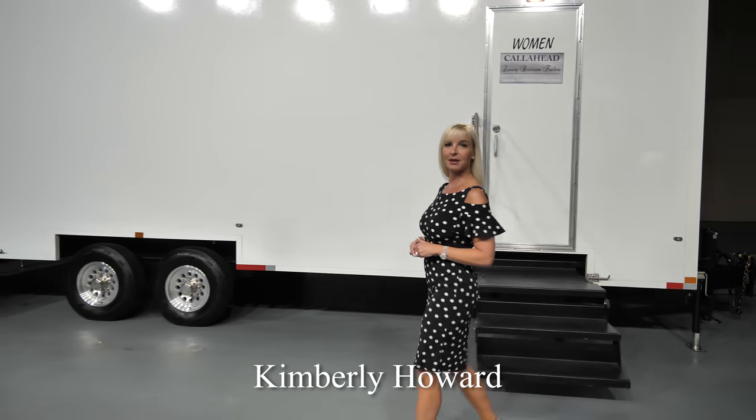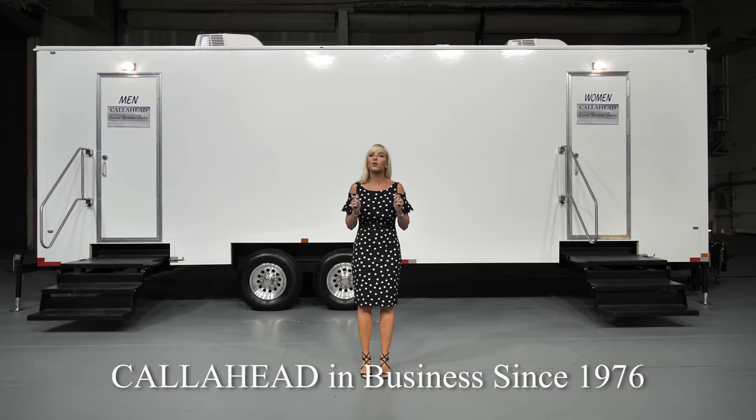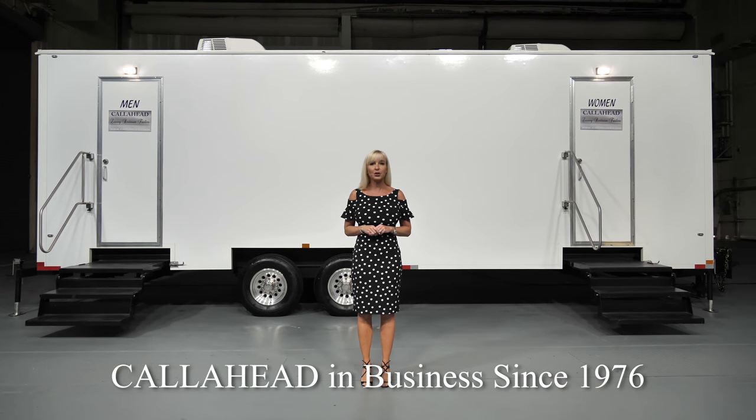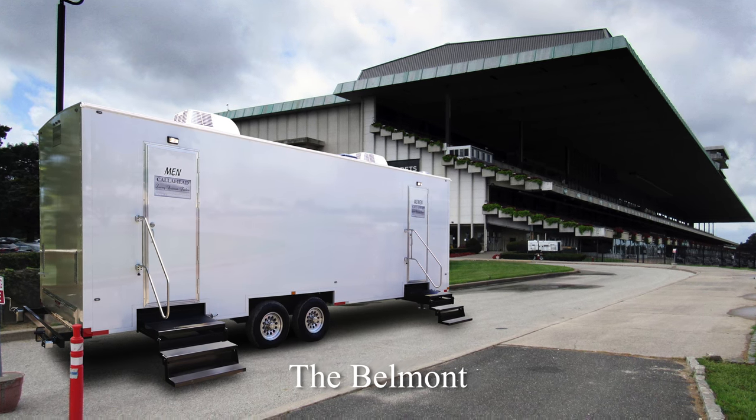Hello, I'm Kimberley Howard, employee of Call Ahead and wife of Call Ahead's President and CEO, Charles W. Howard. Call Ahead has been delivering the world's best portable restrooms to New York special events since 1976. Today, I would like to show you a Call Ahead luxury restroom trailer for short-term rental called the Belmont.